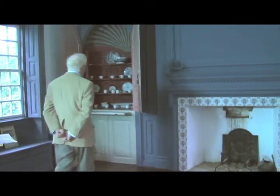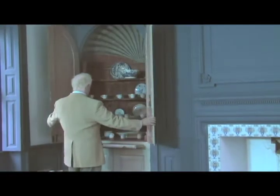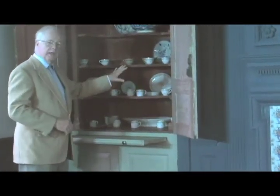As I mentioned in the kitchen, the food would be brought up and this cabinet would be opened, and the food would be taken and put in dishes that were kept up here.